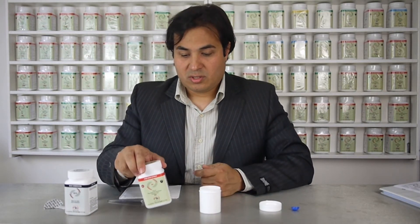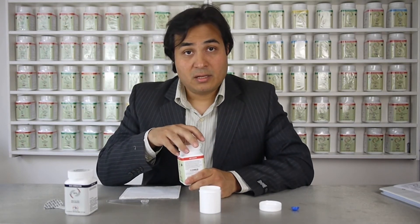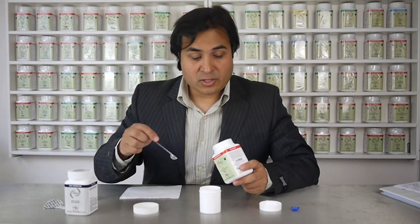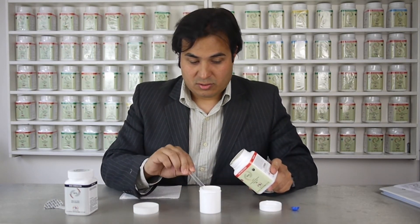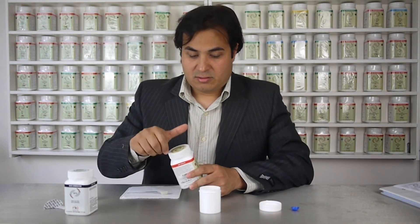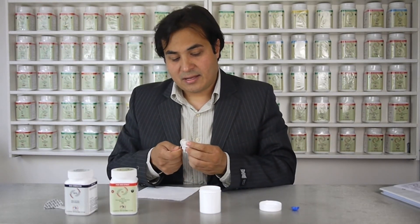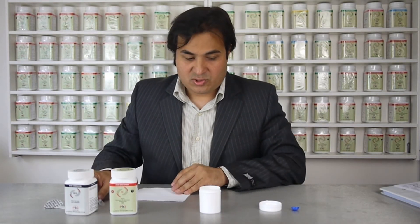I now want to further add some tonifying herbal extract. I've got Chen Pi here — tangerine peel — and I'm going to use the one gram scoop and put two grams in here. You can see how simple it is, how mess-free it is. A simple wipe with a tissue and you have cleaned your scoops.